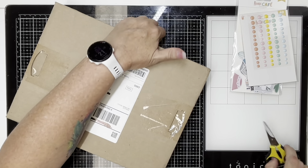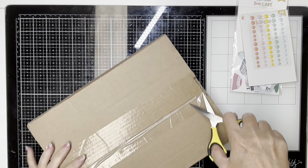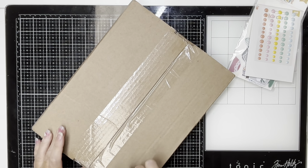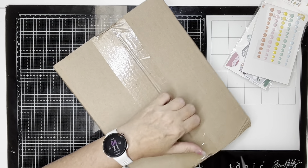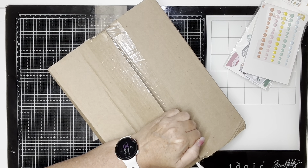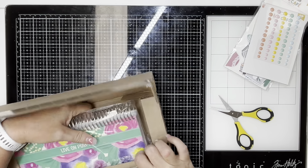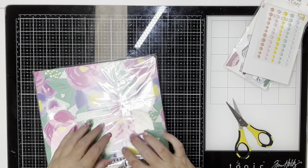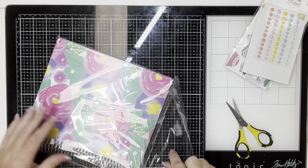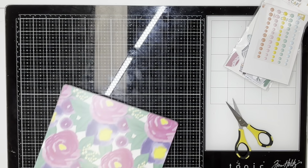That was my haul for scrapbook supplies. The only other thing I got was my next planner. I'm only going to show you this if you're interested in planners or the series my daughter and I are starting, which is the Cultivate What Matters goal-setting series for 2025. This is my planner — I actually order custom planners. There's some wonderful planners out there like Erin Condren and Happy Planners, but I found this brand called Agendio a couple of years ago.